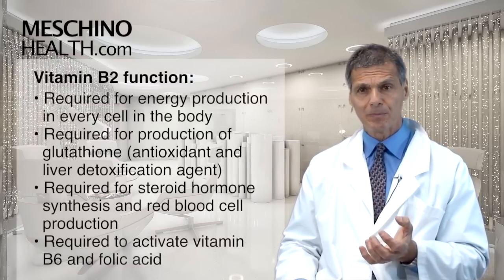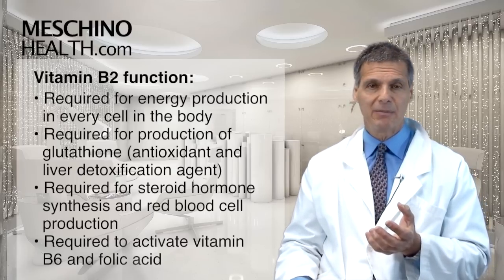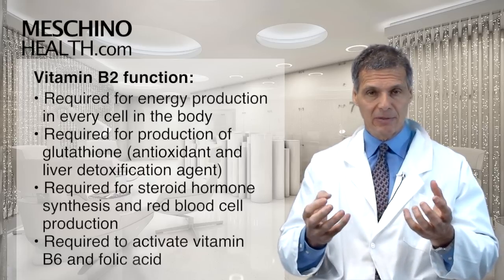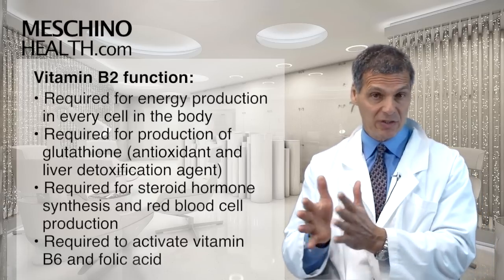The functions of vitamin B2: it's required for energy production in every cell in your body. It's also required for the body to make a very important antioxidant known as glutathione. Glutathione is a premier cellular antioxidant, but it's also an important detoxification agent in the liver.